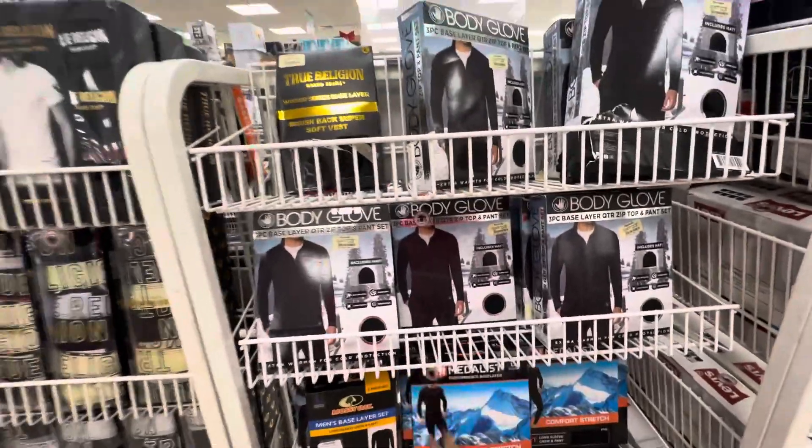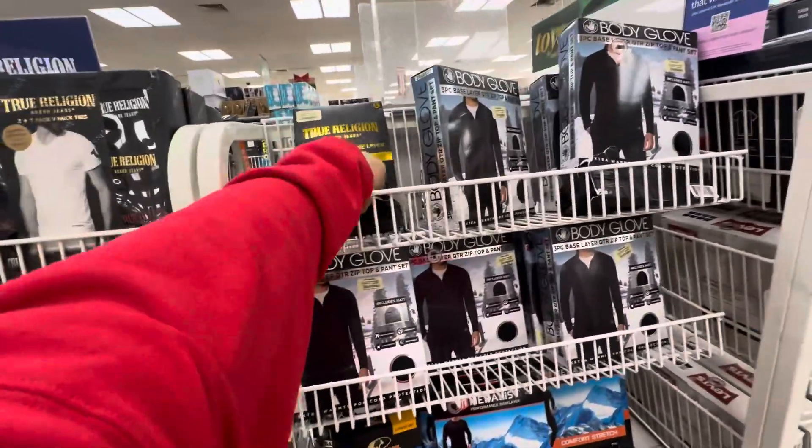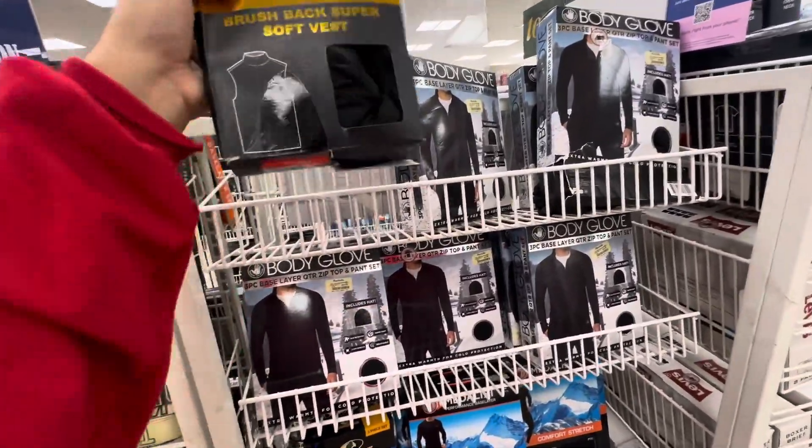I always like coming over here because there's funner stuff — True Religion, soft vest.